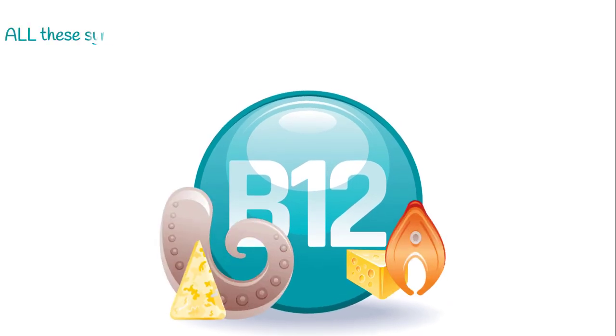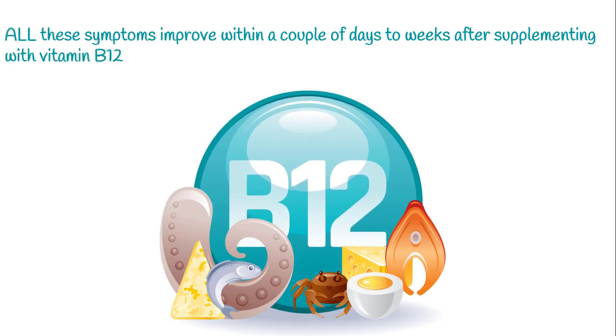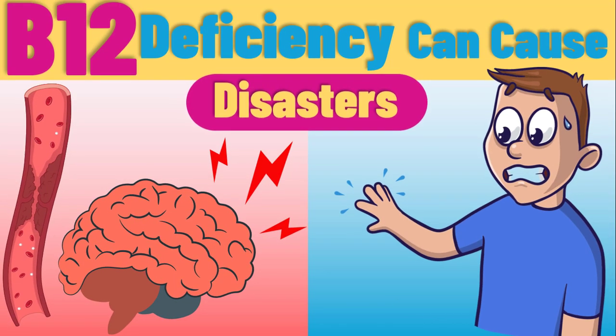Thankfully, all these symptoms improve within a couple of days to weeks after supplementing with vitamin B12. To learn more about bizarre symptoms of B12 deficiency, watch the next video.